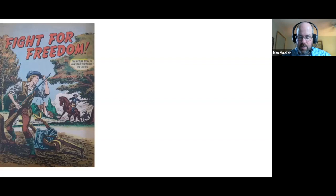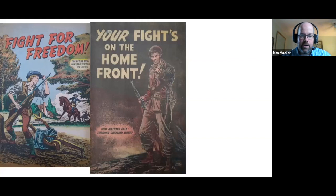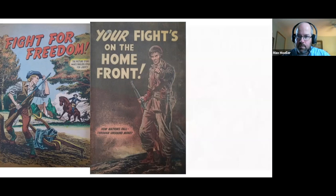The NAM also produced several other comics, including Fight for Freedom: The Picture Story of Man's Endless Struggle for Liberty; Your Rights on the Home Front: How Nations Fall Through Unsound Money; and The Story Behind Your Liberty. These comics date from 1949 through 1952 — all post-World War II, during the early stages of the Cold War — consistently promoting American values.